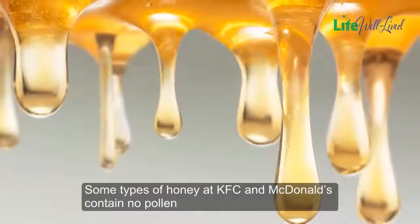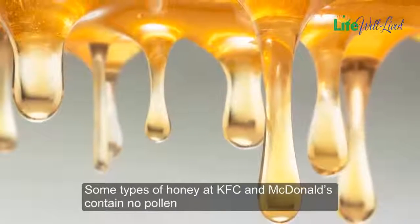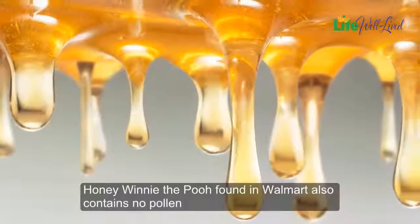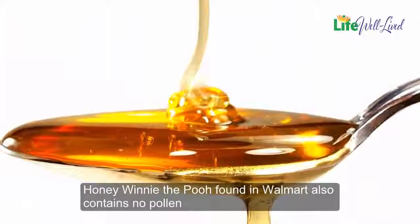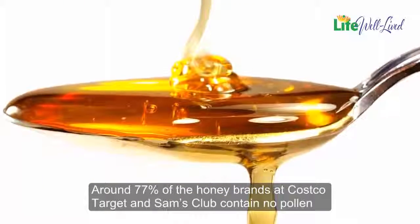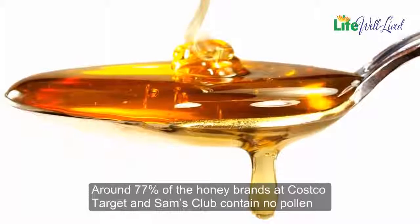Brands of honey sold at Walgreens and CVS Pharmacy contain no pollen. Some types of honey at KFC and McDonald's contain no pollen. Honey Winnie the Pooh found in Walmart also contains no pollen. Around 77% of the honey brands at Costco, Target, and Sam's Club contain no pollen.